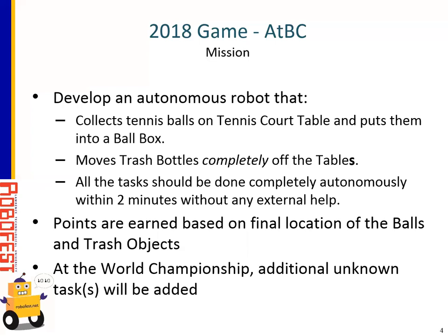This year's task: students need to develop autonomous robots that will collect tennis balls on the tennis court table and ideally put them into a ball box. At least as long as the balls are moved off the original table, they'll get some points. The robot also needs to move trash bottles completely off the tables. All tasks must be done completely autonomously, with a maximum of two minutes. If teams complete all tasks in a quicker time, that could be a final tiebreaker in case of ties. Judges need to look at the final location of the balls and trash objects — scoring is done at the end of the round. At the World Championship, there will be some additional unknown tasks.